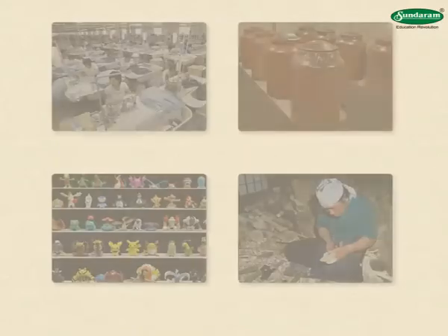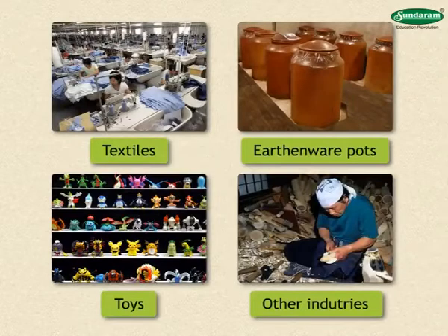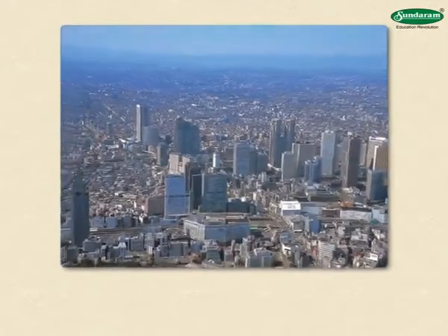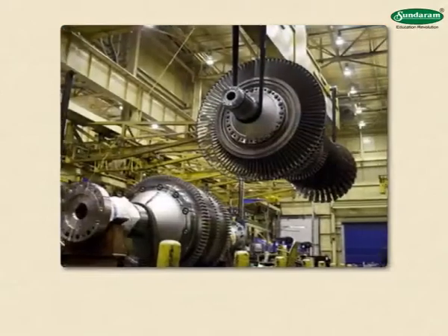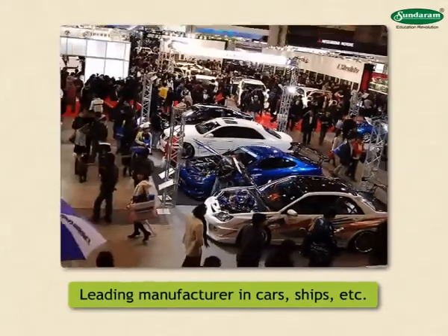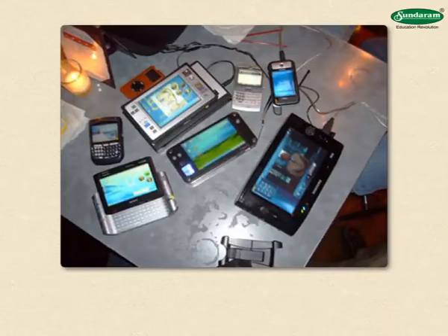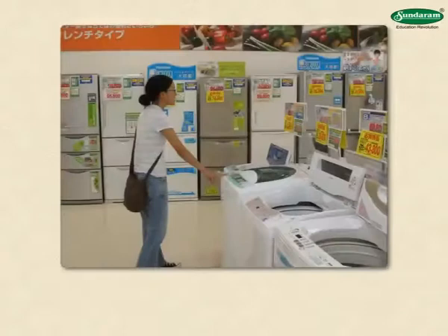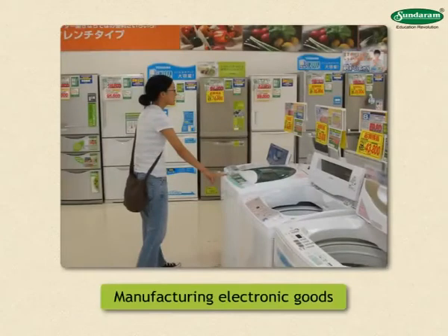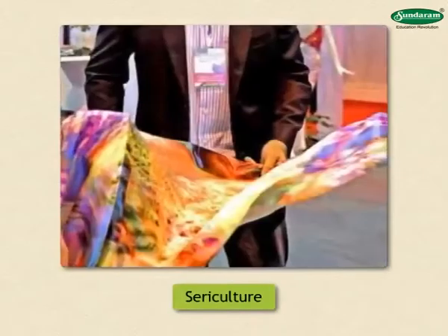Formerly, textiles, earthenware pots, toys, etc. were the main industries of Japan. During the last few decades, Japan has taken a big leap in the industrial field. Japan is now leading in the manufacture of cars, ships, electrical gadgets, watches, cameras, computers, robots, etc. and is also ahead in manufacturing electronic goods. Another important occupation is sericulture, producing silk thread and silk material. Pearls are also obtained on a large scale.